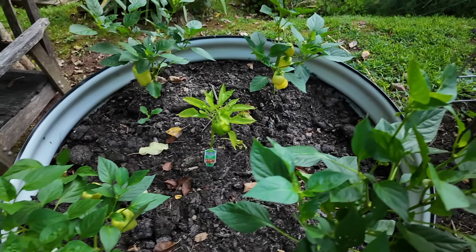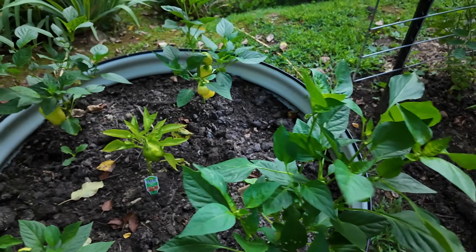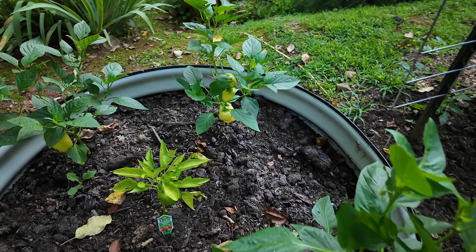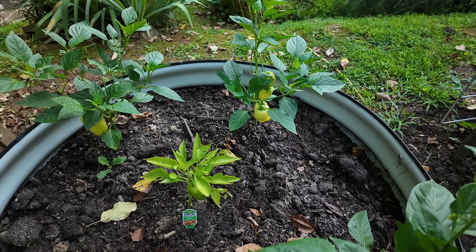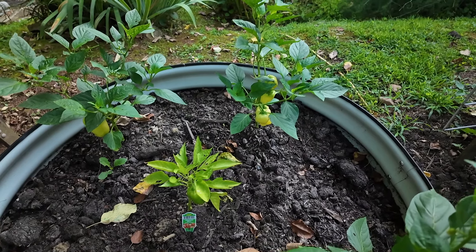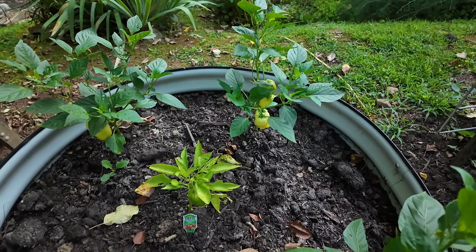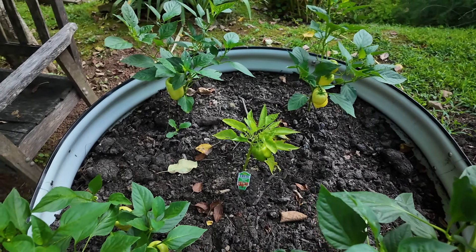This is our little pepper bed — one of them. They're doing good; I can't believe how tall this one's got. The one in the middle is an orange bell pepper — we just planted it, which is why it's so small. I'd left it in its little cup for way too long. But the gypsy peppers, you can see, are producing and we've found them to be really, really prolific. In fact, I need to pick some of those.